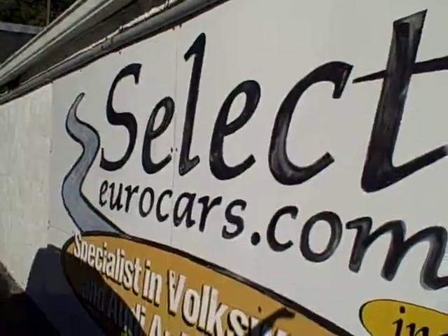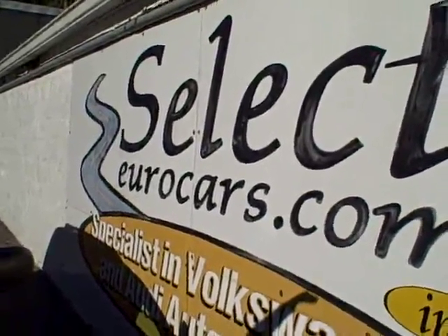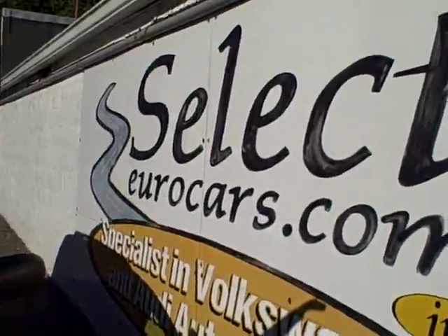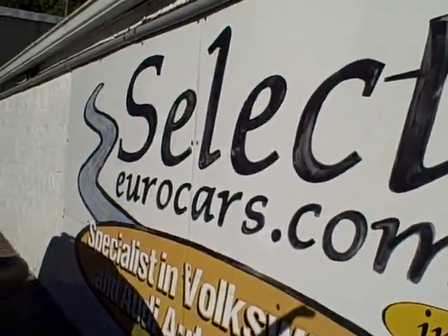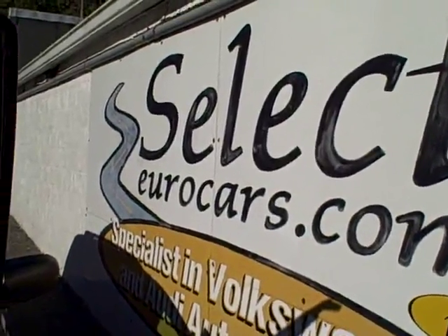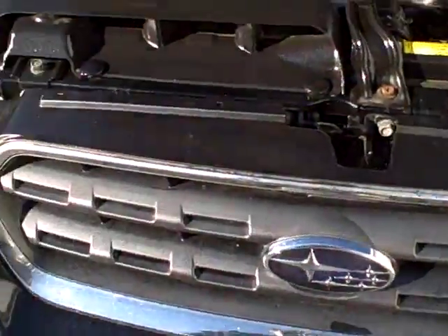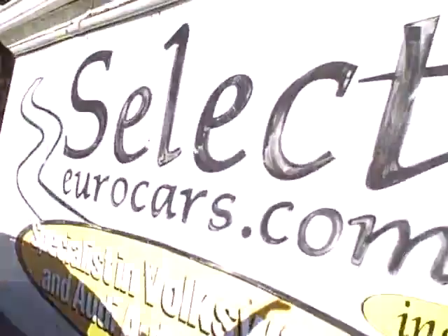Those with excellent credit can often get away with zero or nothing down. Those who've had serious credit problems, we often can help — might need a third down, maybe more — but it's a chance to build your credit, so important in today's world. Please give us a call, send us an email, or fill out an app on our website under Financing in the upper left. Come enjoy us here at Select Eurocars, open seven days.